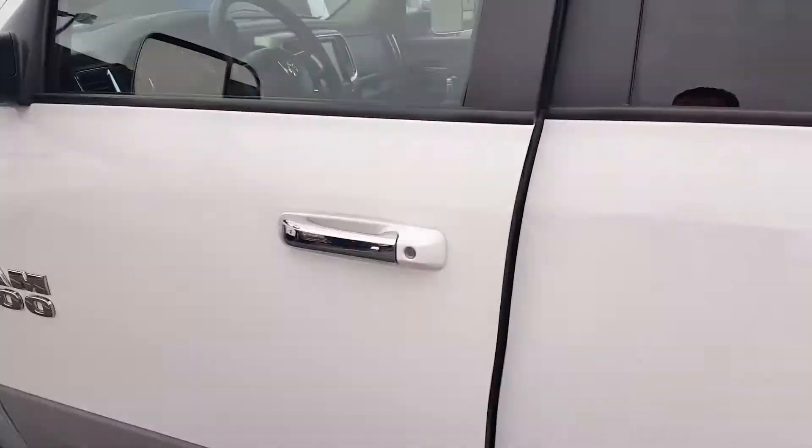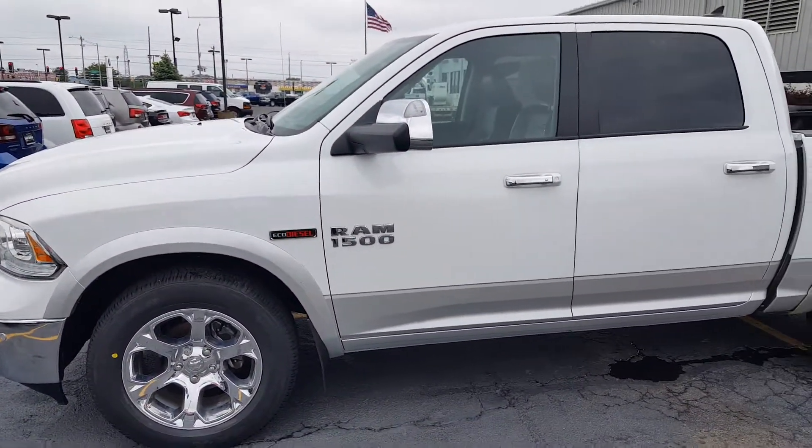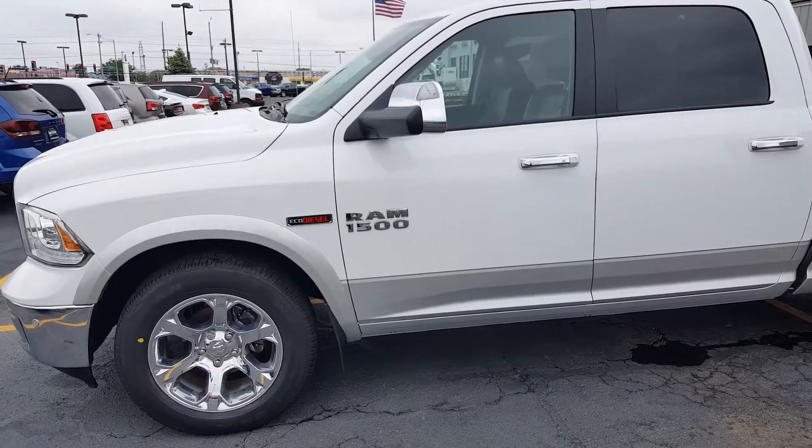Pretty rare to find a used EcoDiesel. Got any questions or need any more pictures, give me a call at the numbers listed below. Thank you, have a great day.